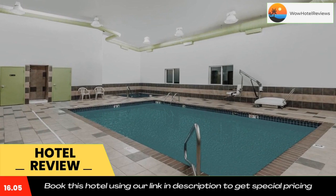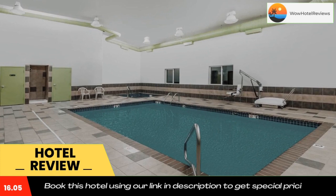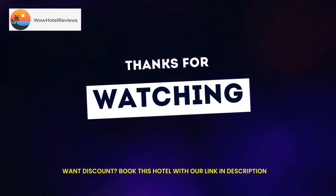Don't forget to like and subscribe to our channel for more. Thank you.